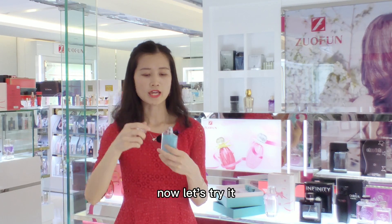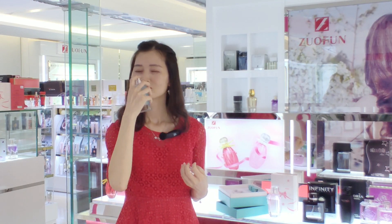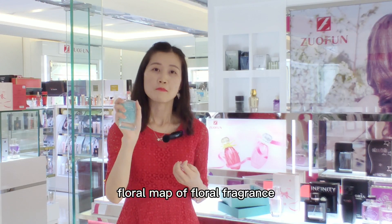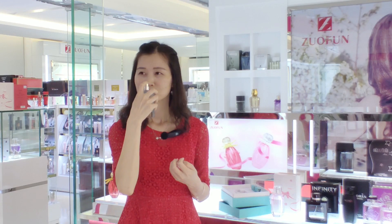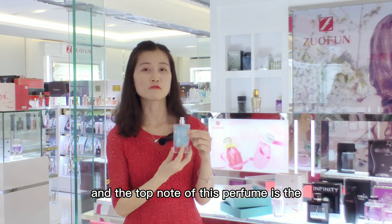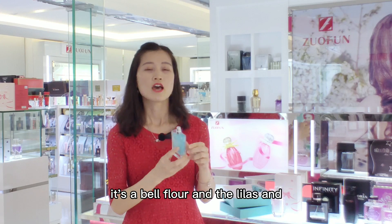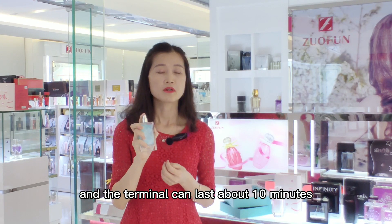Now let's try it. Wow, it's a green leaf floral fragrance — it's very fresh. The top notes of this perfume are bell flower and lilac, and the top notes last about 10 minutes.